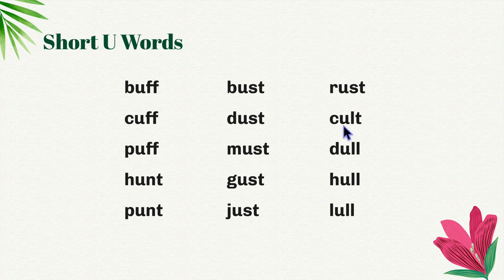Rust. C-ult, cult. D-ul, dull. H-ul, hull. L-ul, lull.